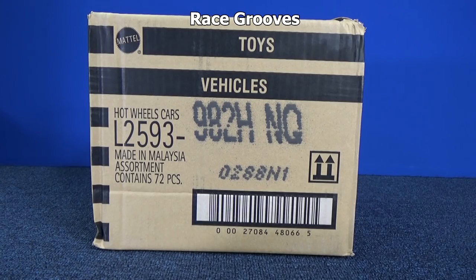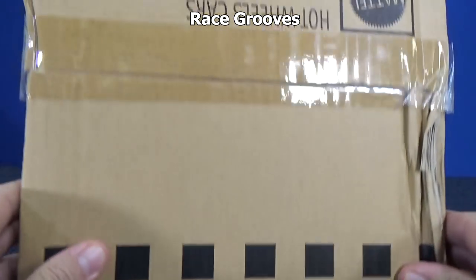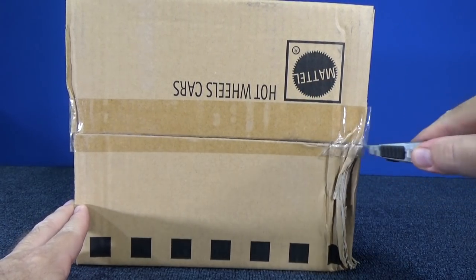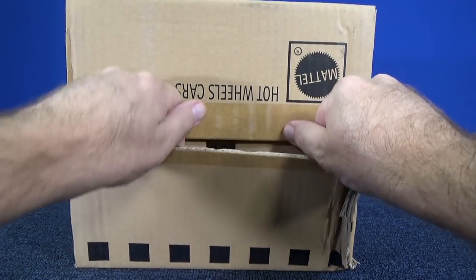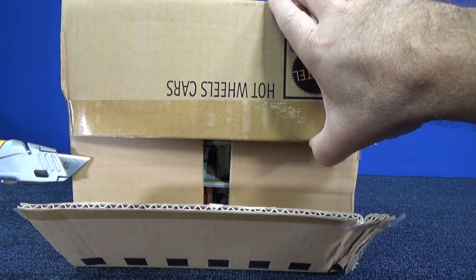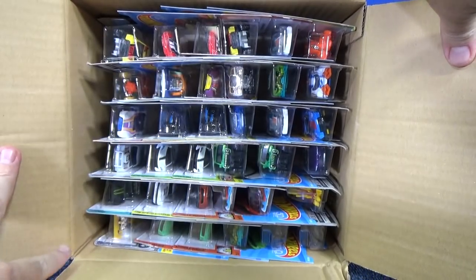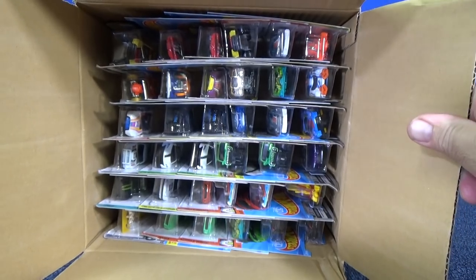Welcome to Track Time by Race Crews — just kidding. This is a case unboxing video, but you can suggest a model or two out of this case and you have a chance at a shoutout. Over on my Track Time channel is where the Track Time content will be for this case. It'll be a while because I'm quite a bit behind, but I'll be making other Track Time videos in the meantime — it's not just Hot Wheels case unboxing and shoutout Track Time videos.